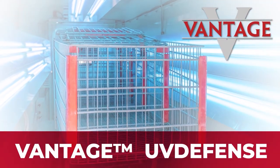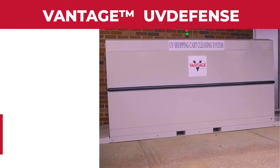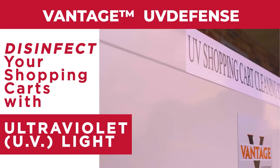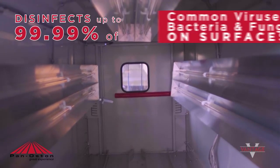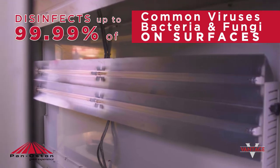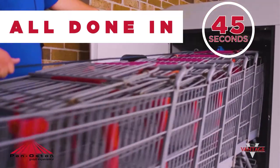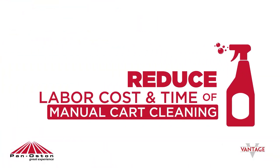The Vantage UV Defense can quickly and effectively disinfect the surfaces of your shopping carts with the cleaning power of ultraviolet light. Let's take a look at why the Vantage UV Defense makes a real difference. Our cart cleaner disinfects up to 99.99% of common viruses, bacteria, and fungi on surfaces — all in 45 seconds with up to 8 carts. This reduces the labor costs and time associated with manual cart cleaning.